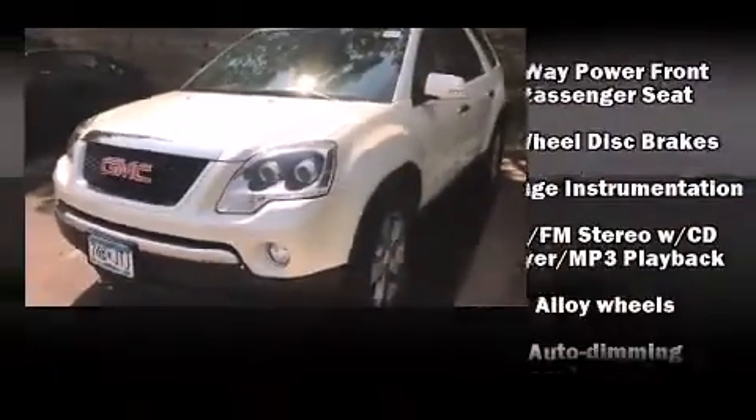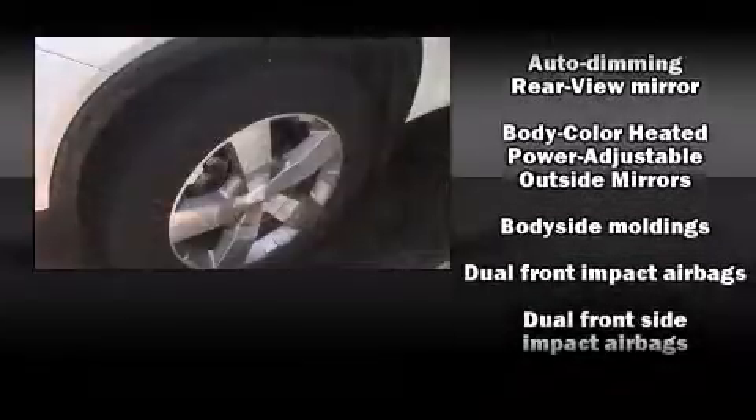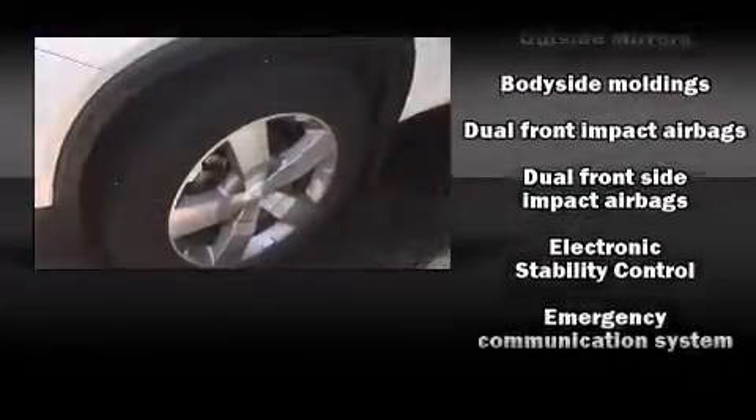Passengers are protected by various safety and security features, including head curtain airbags, ignition disabling, and four-wheel disc brakes with AVS.